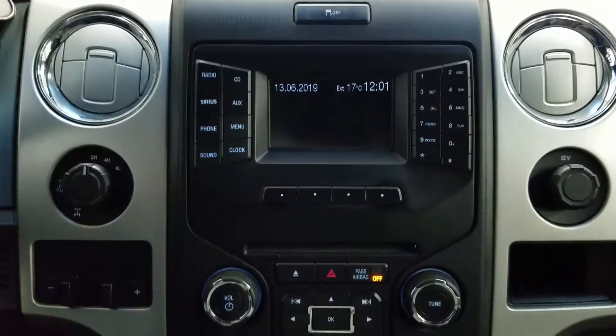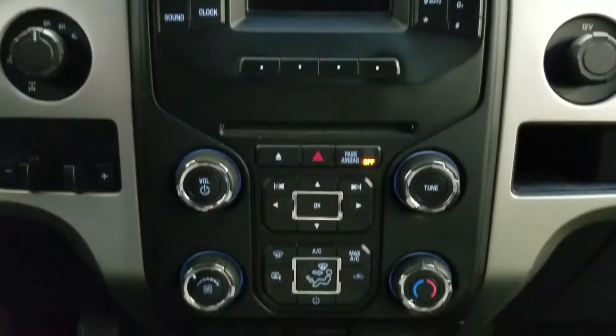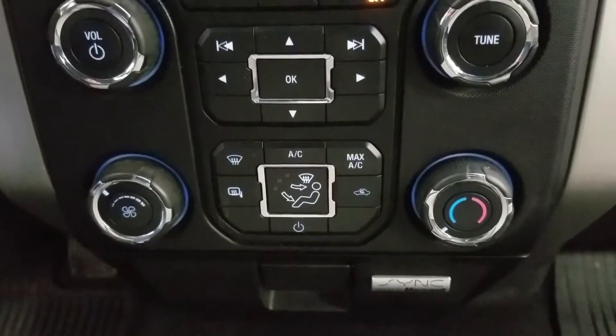We also have our Ford drive engagement and integrated trailer braking system at the left, as well as a 12-volt adapter at the right. Down below we have our controls for our display as well as our climate control area which includes air conditioning and heating throughout our entire cabin.